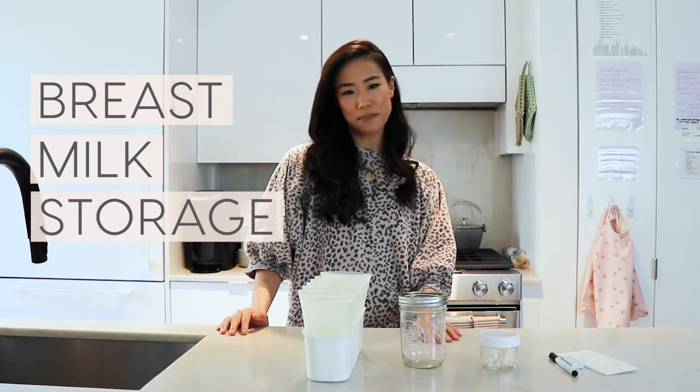Hello and welcome to this video. My name is Christine and today we're talking all about how I like to store my breast milk.